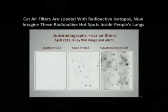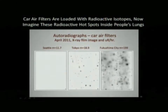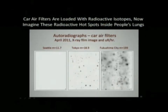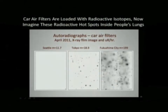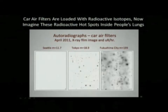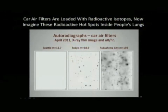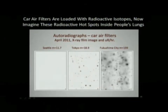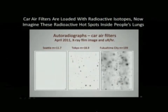We asked for people to send us car air filters. These are three car air filters: the one on the right is from Fukushima City, which is approximately the same distance from the Daiichi units as San Diego is from San Onofre. Each one of those black spots is a piece of radiation trapped onto the air filter. A car engine breathes about the same as a human lung — between 10 and 20 cubic meters a day — so it's safe to assume that if that's in the car filter, it's also in the people's lungs in Fukushima City. The Seattle filter actually had one hot particle make it across the Pacific as well.